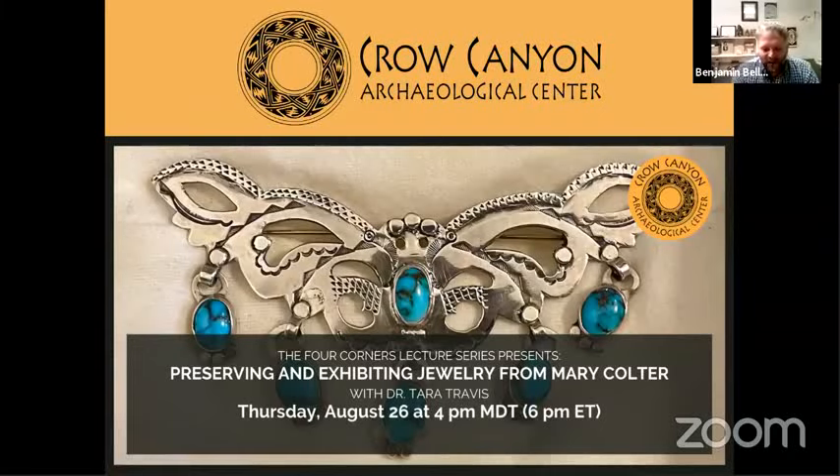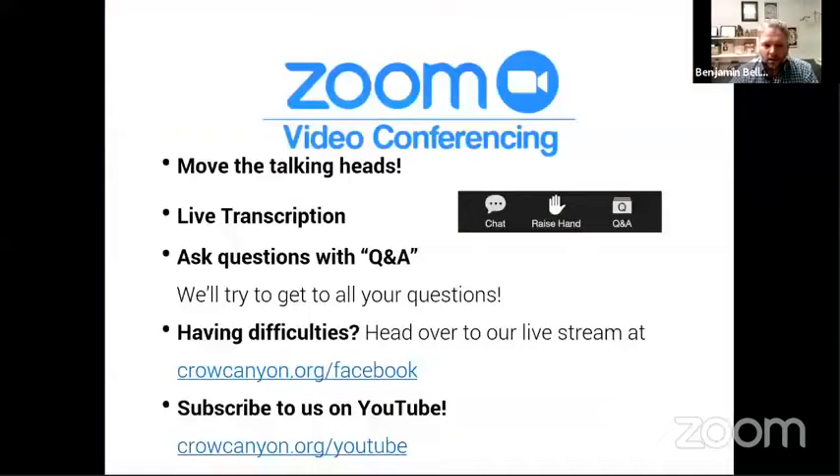Welcome everybody to this week's webinar. My name is Dr. Ben Valorado, I'm the laboratory director at Crow Canyon Archaeological Center, and this week we're presenting with Dr. Tara Travis. Her presentation is 'Preserving and Exhibiting Jewelry from Mary Coulter.' Before we get started, there are a few background and logistical things to help improve your viewing experience.